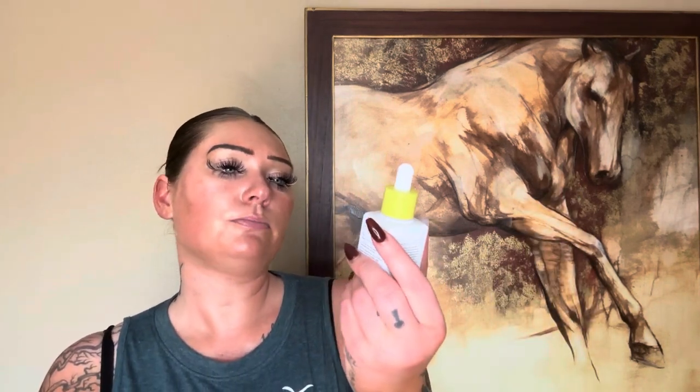I did enjoy the Drunk Elephant Virgin Marula Luxury Facial Oil. I do like this oil, I do like Drunk Elephant. I don't use so many products from them, but this is a really nice oil.